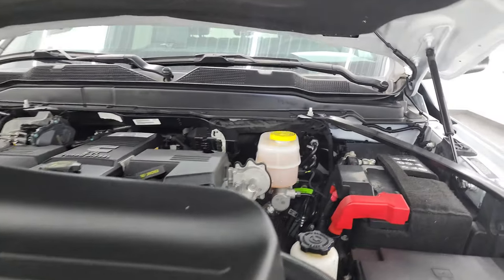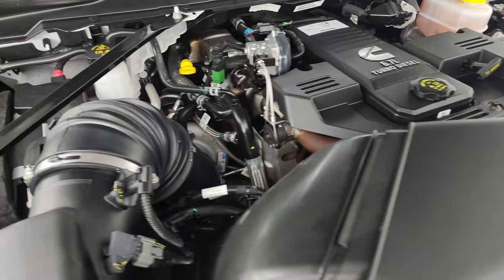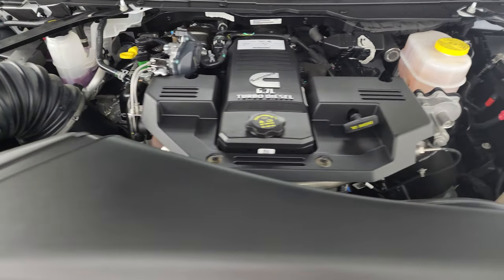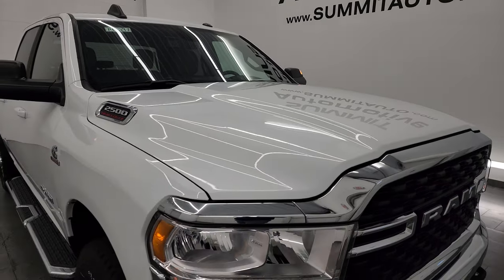Under the hood we have the 6.7 liter Cummins diesel engine. Engine bay is very clean, like new. Once again, all of our vehicles go through a 130-point inspection — we get a fresh oil and filter change, all the fluids get checked and topped off, and we make 100% sure that they're safe before being sold to our customers. There's the emissions sticker, and this truck is 100% ready to go.